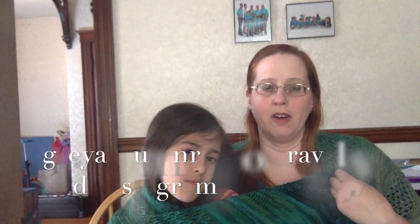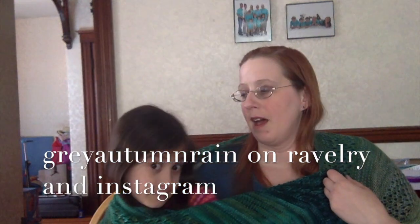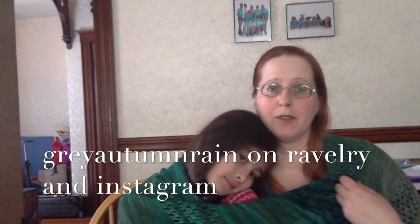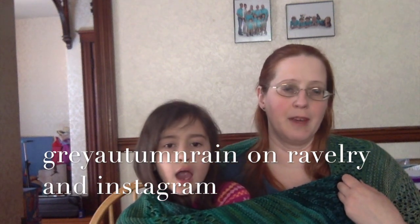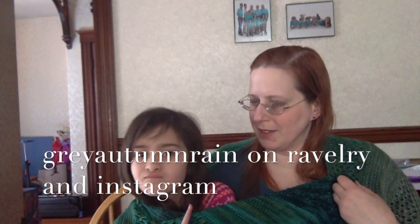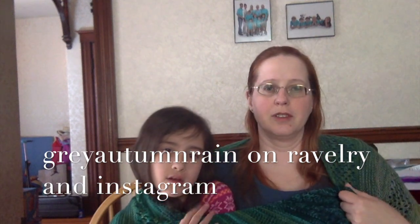Hello, my name is Elizabeth and this is my daughter Margaret. I'm Great Autumn Rain on Ravelry and on Instagram, and this is our knitting podcast, the Great Autumn Rain Podcast. This is my fifth episode and I still don't have the hang of that, but that's okay.